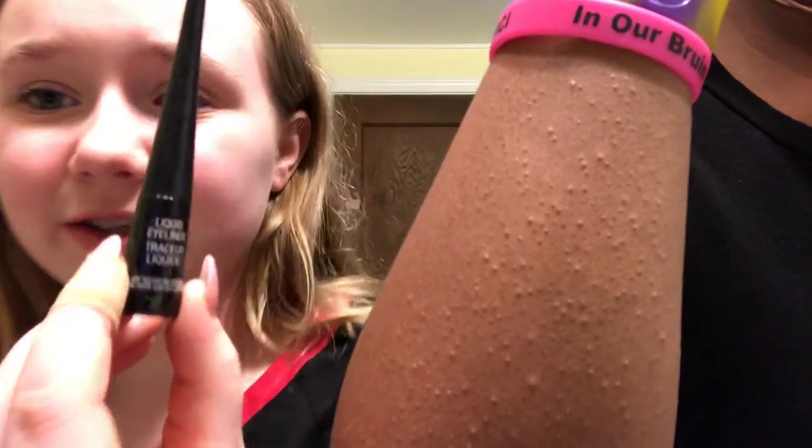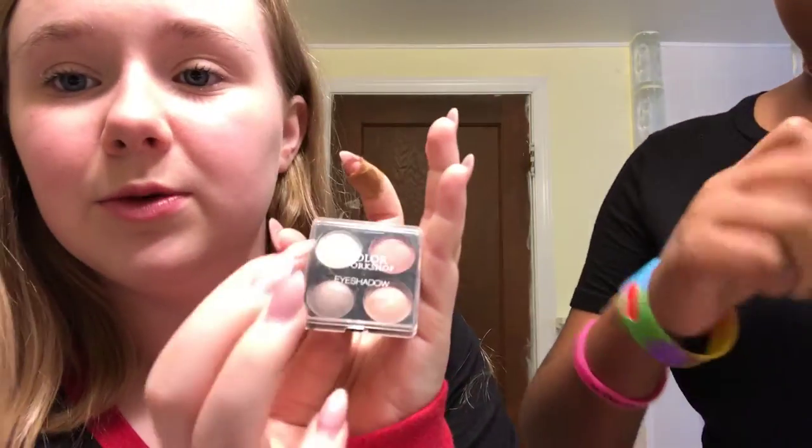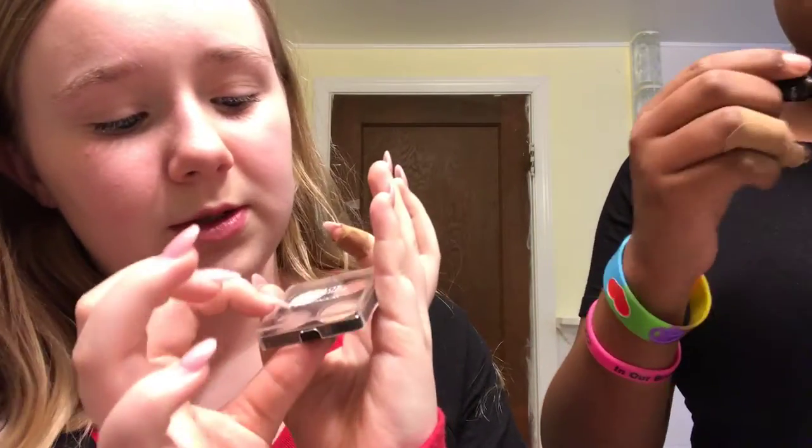I use this liquid eyeliner, and then I mix together this shadow and this shadow — either these two or these two. I have a bigger one at my other house but this is my mom's house. It's almost out! I have a larger collection of makeup at my other house. I have a pink one and a clear one.